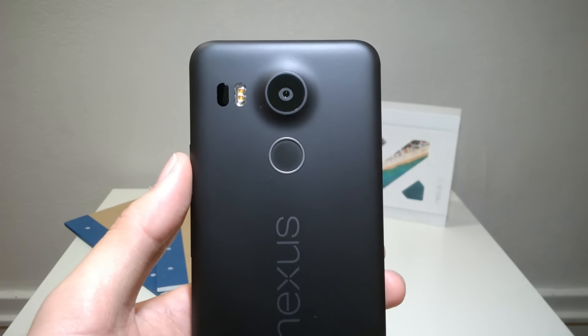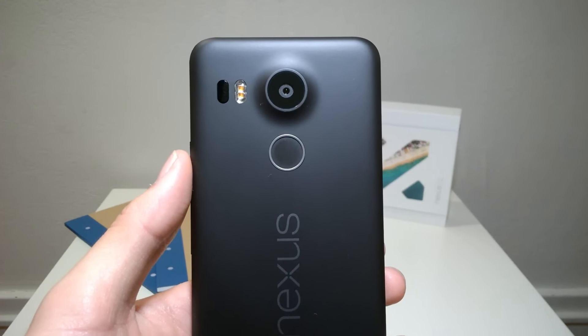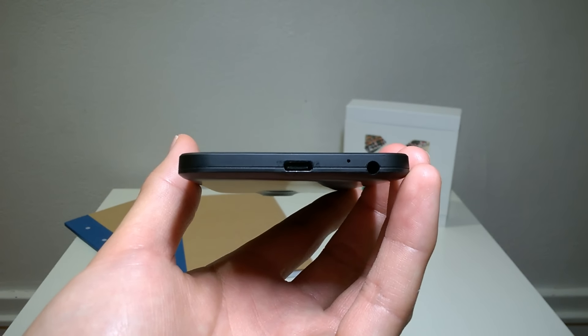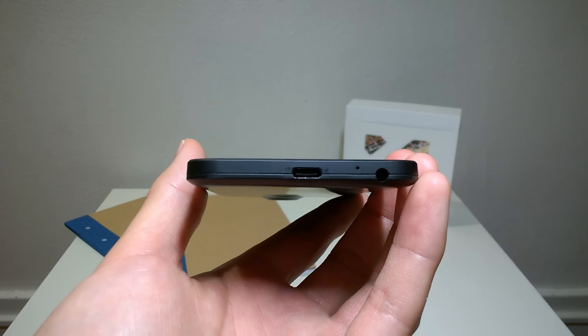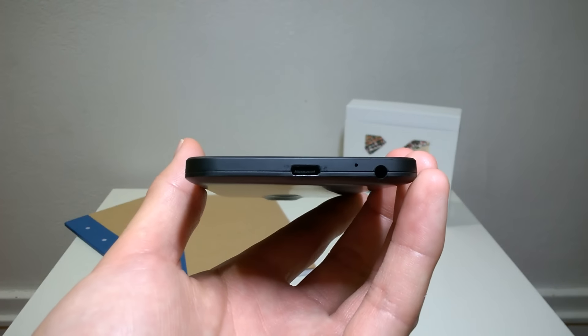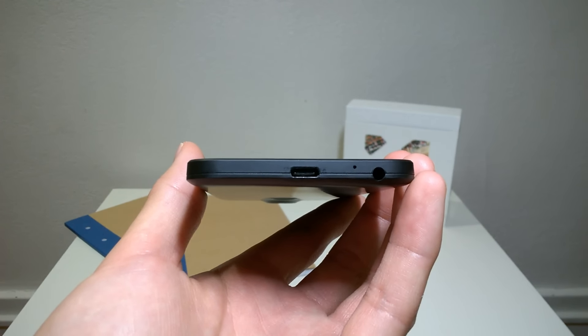This phone comes with NFC, a fingerprint sensor which works really well, and a USB Type-C port with rapid charging which I'll talk more about later. I'd say that this phone is fairly future proof because it can do Android Pay and has USB Type-C which is becoming the standard for all phones. Oh, and there's a headphone jack, which is always appreciated.